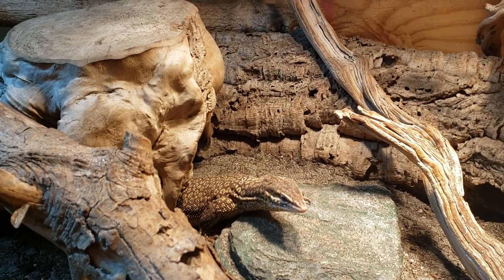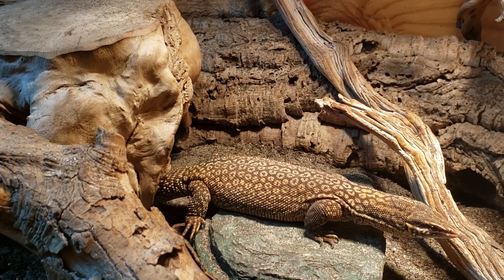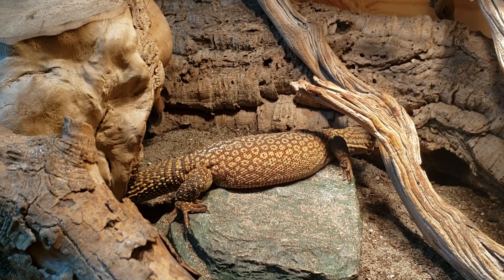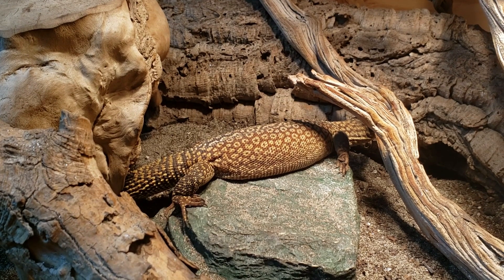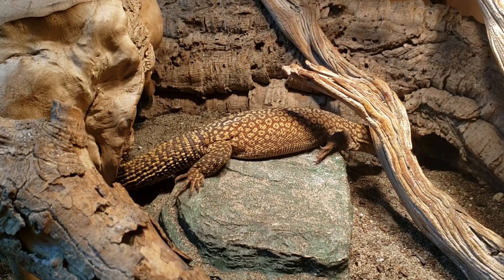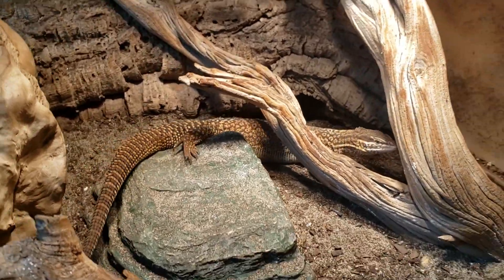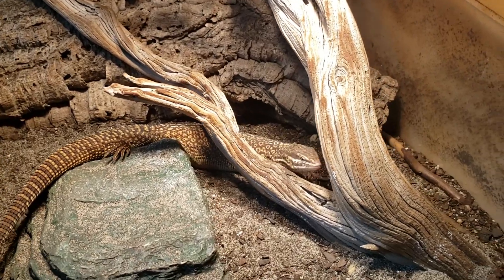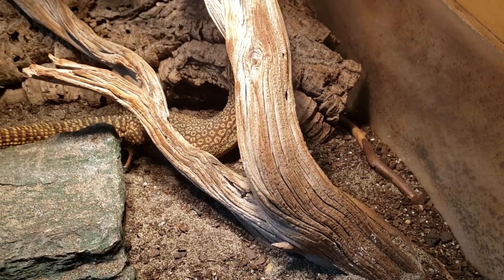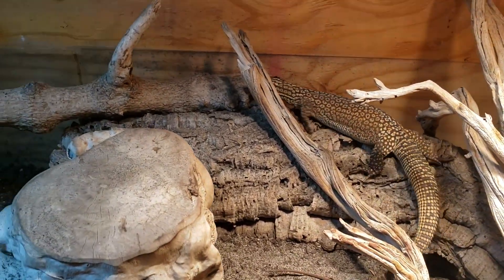Before we talk about ackie monitors specifically, we have to talk about brumation in general. Brumation is not very readily understood — there are a lot of question marks about it. The common consensus is it's sort of a winter slowdown in regards to lighting and possibly temperatures, but a lot of people don't think it has to do with the weather. It's really up in the air what causes brumation.